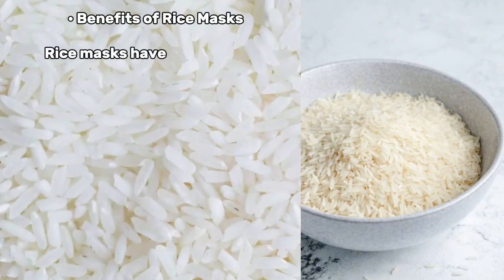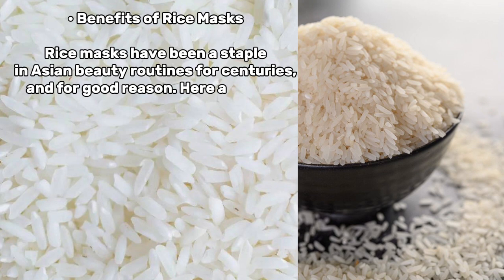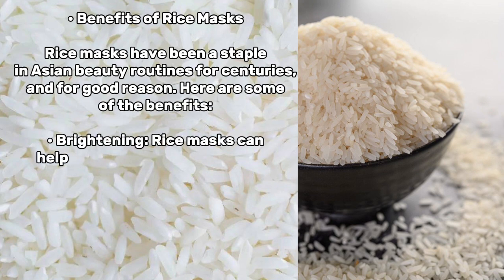Benefits of Rice Masks. Rice masks have been a staple in Asian beauty routines for centuries, and for good reason. Here are some of the benefits.